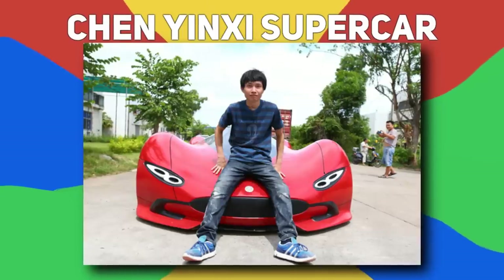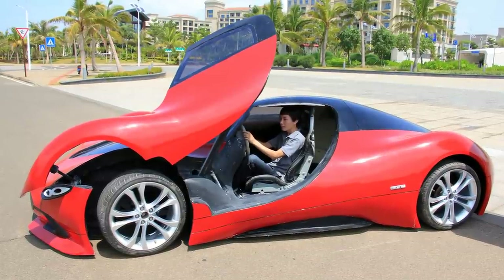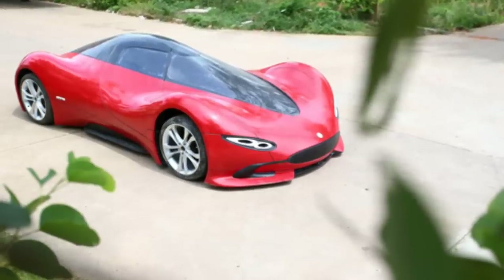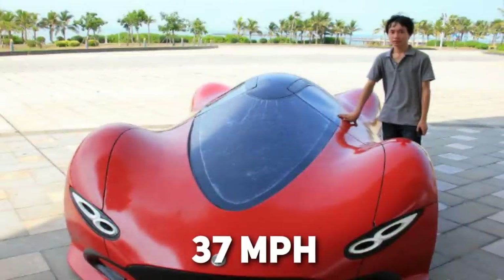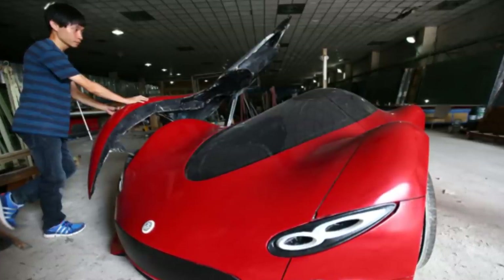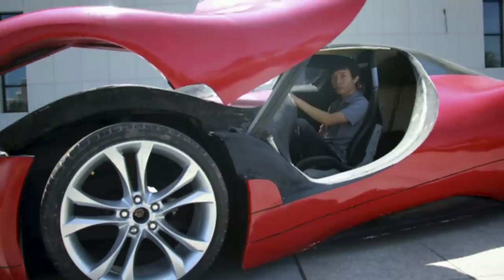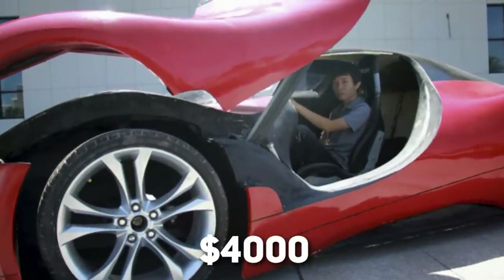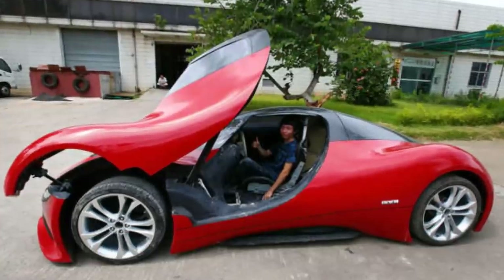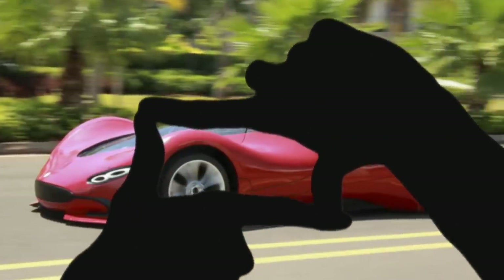Number 10, Chen Yingsi Supercar. This red electric car with a foxy interior and scissor doors might look like a supercar, but the maximum speed it hits is 37 miles per hour. It is designed and hand-built by 27-year-old Chen Yingsi, a university graduate in China. The car, which cost approximately $4,000 and took six months to build, is not street-legal. In order to pay for this project, Yingsi leases the vehicle out for photo shoots.